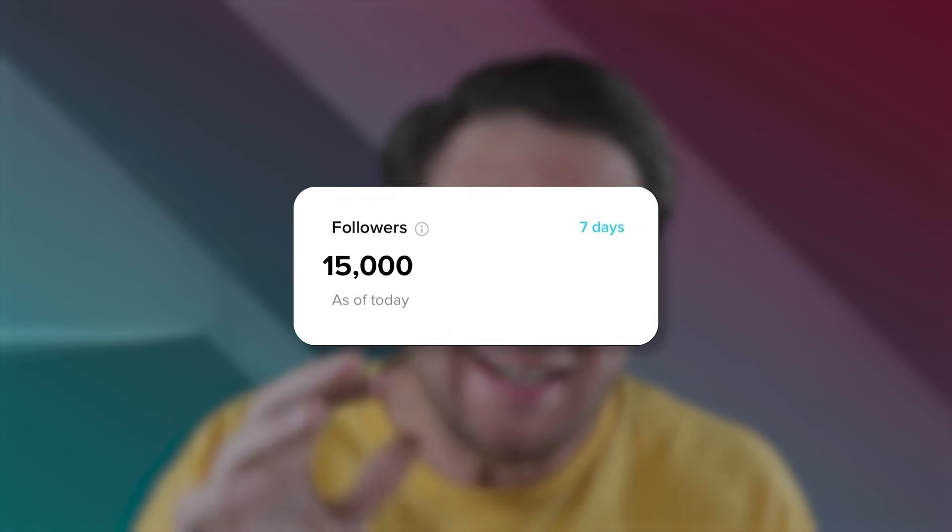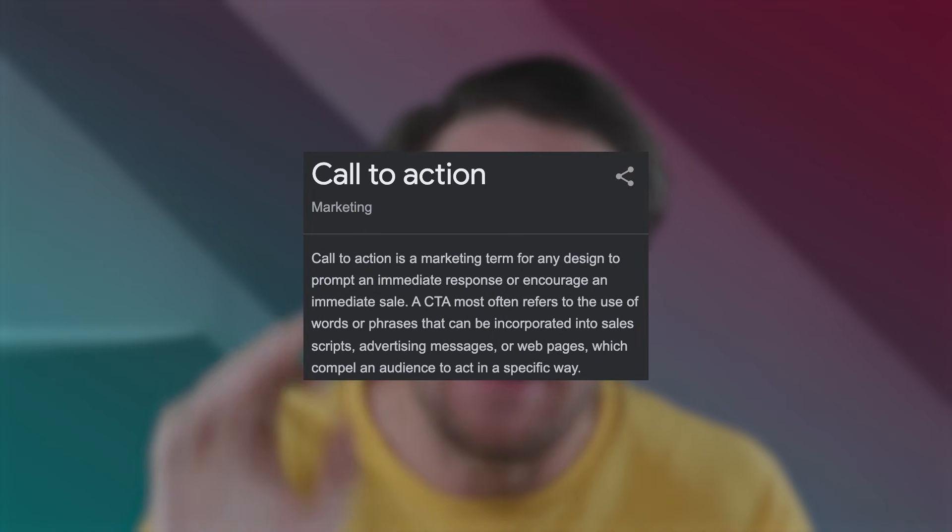Step number one to making sure that you gain over 15,000 followers every single day on TikTok is making sure that you're adding a call to action to every single video that you're creating — every single video.